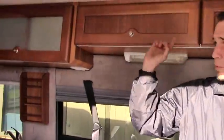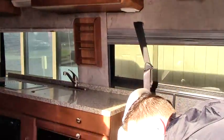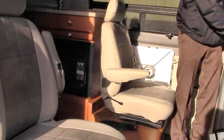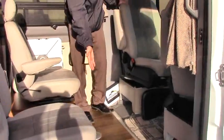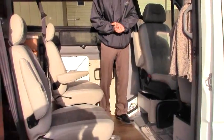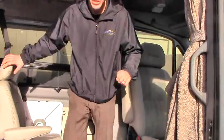You'll notice storage all the way around this beautiful RV. You also have these two seats back here which both actually rotate, as do the front seats. Set your table right here — you've got a great game of cards, you've got your dinner, you're enjoying camping with your guests. Come on in and I'll show you the kitchen.